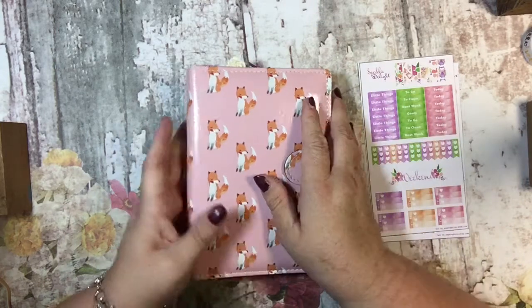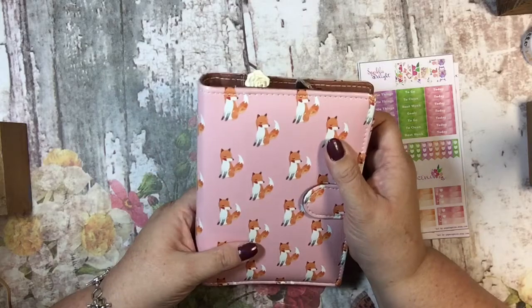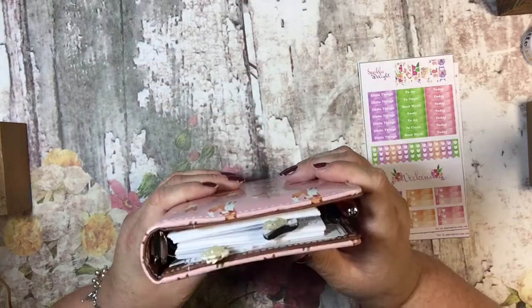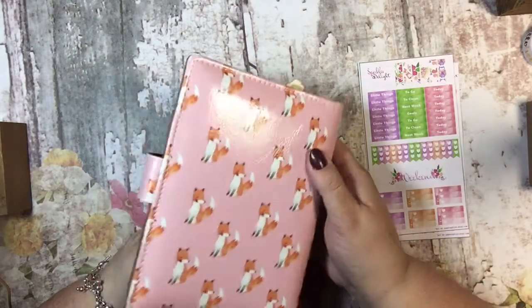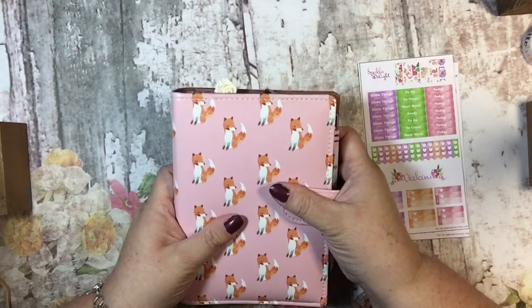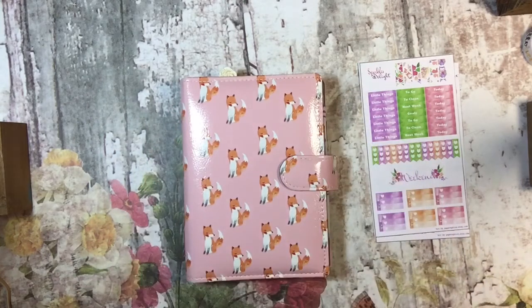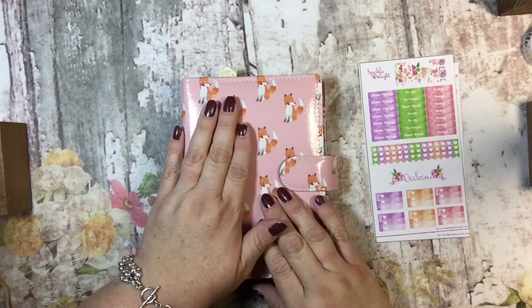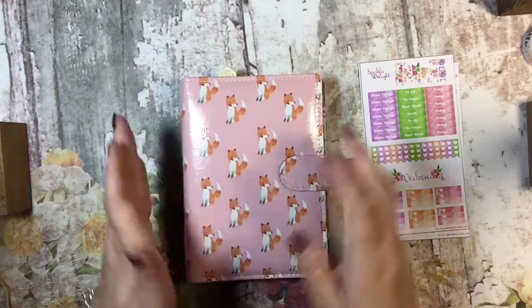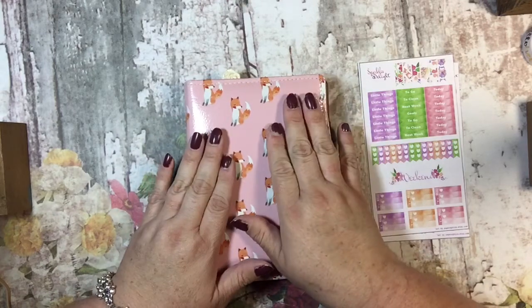This is a planner I ordered and had custom made from Sunday Dots. You can find her on Instagram by searching Sunday Dots — she can make one of these for you as well. I think she ships all over the world at different prices based on shipping. For me, mine was $45.